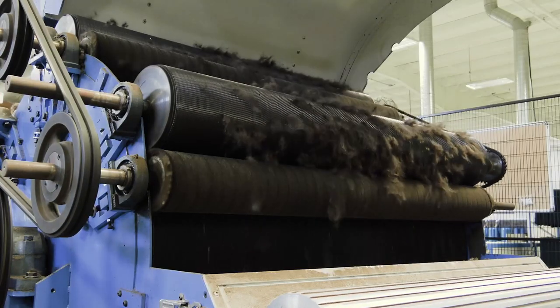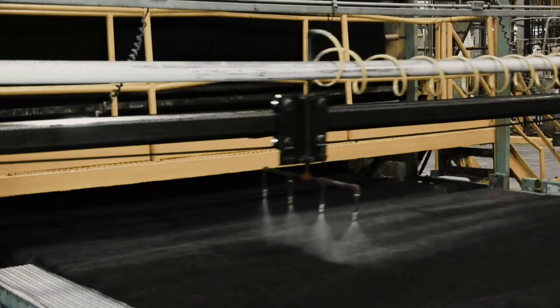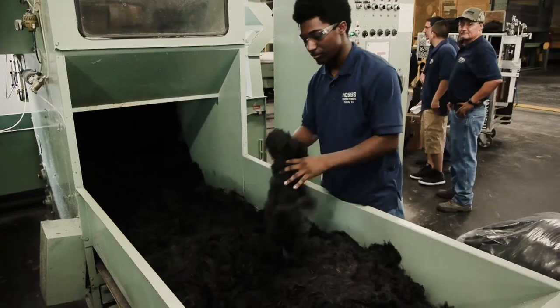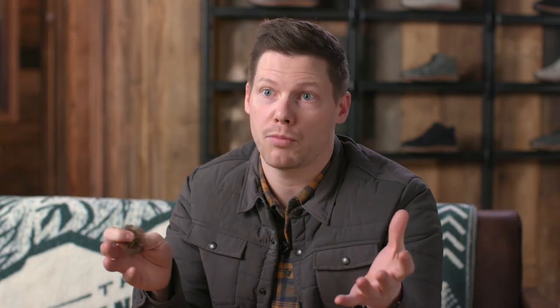What we've done successfully is coordinate a supply chain of shearing bison so that we can take the fiber, wash it, separate out the different grades of fiber, and make certain fibers into different products. The product we're really excited about is Bison Shield.